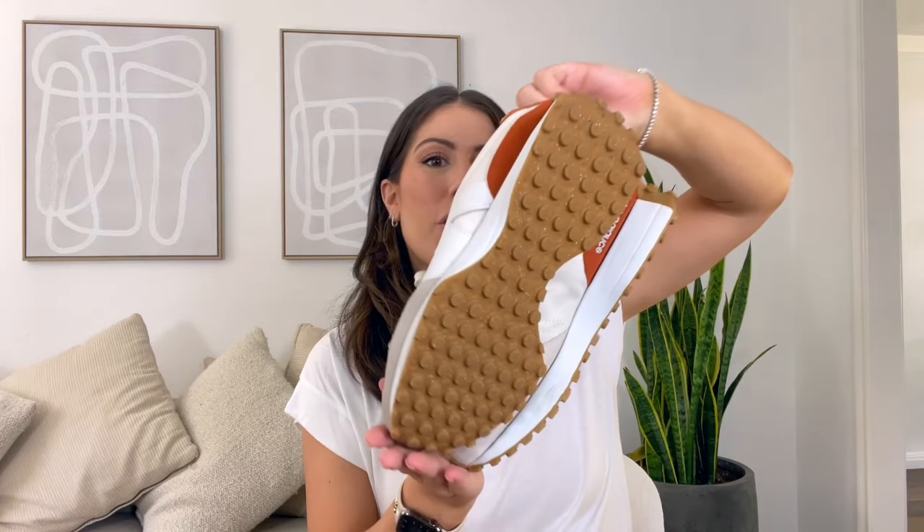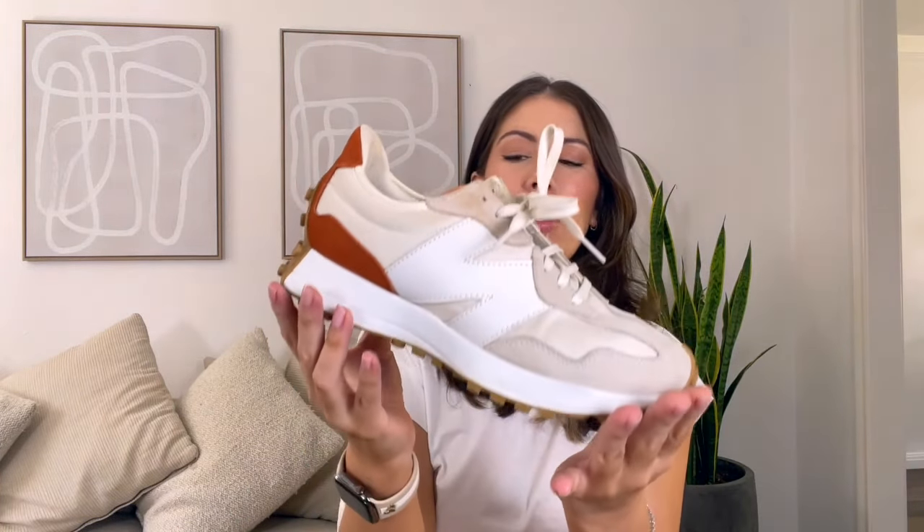Let's get started with the oldest pair I have, which are these right here — the New Balance 327s. You've probably seen them all over Instagram, TikTok, and the blogs. They're just the quintessential 'it' shoe for probably the last three years. I grabbed these in the sea salt color combo and I absolutely love them.